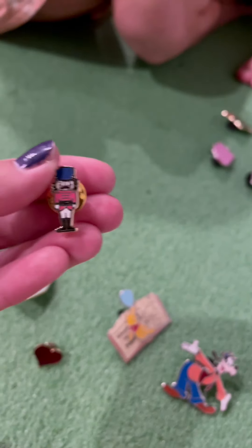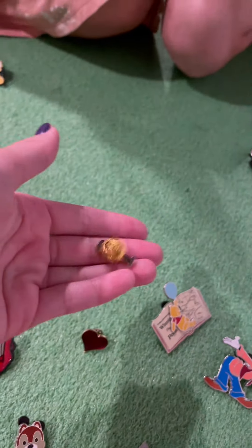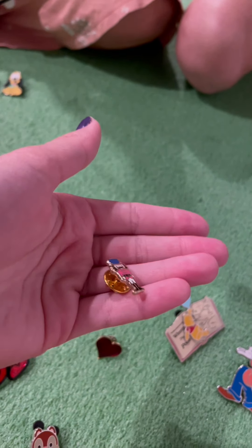And you'll see a lot of Wizard of Oz pins, because I also performed in the Wizard of Oz. Again, this is not a Disney pin — you cannot find this at Disneyland.